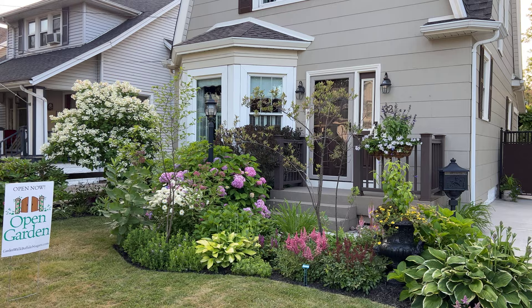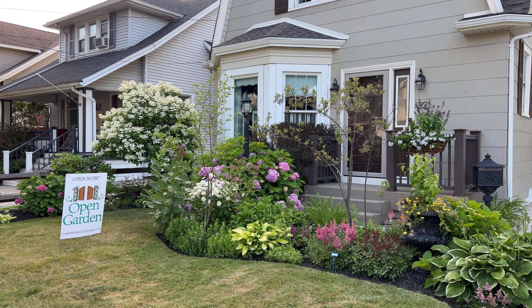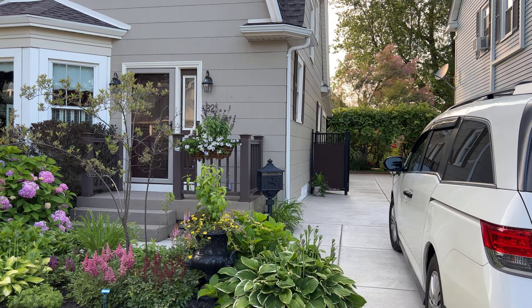Hi folks, we are at an open garden in South Buffalo. This is Sharon's garden, which opens every Friday later in the day. So with the permission of the gardener Sharon, let me take you on a walkabout and walk with Sharon.